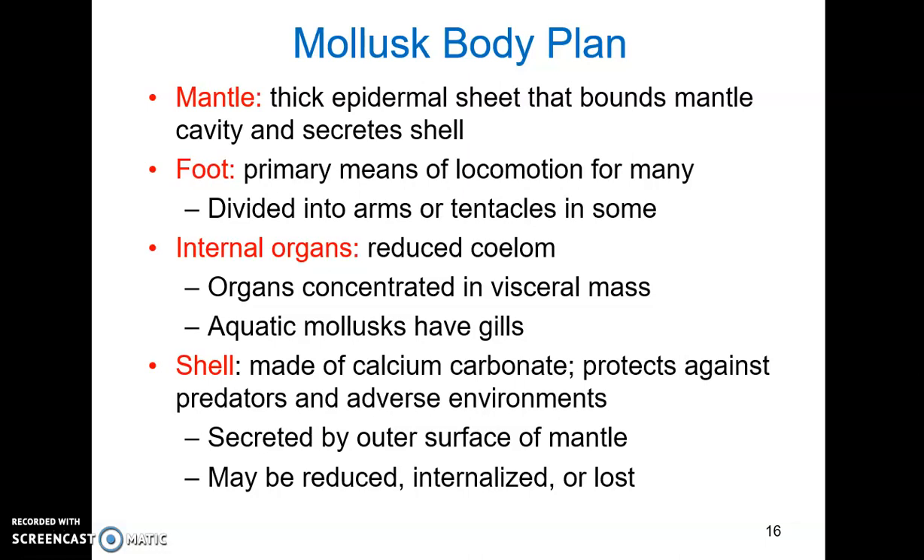Many mollusks also have a shell made out of calcium carbonate, chitin, and proteins. It protects against predators and adverse environments. This shell is secreted by the outer surface of the mantle. There's an outer portion composed of densely packed crystals, and an inner layer which is nacre or mother of pearl — much smoother against the body of the mollusk. The shell has been reduced, internalized, or outright lost repeatedly in different groups of mollusks, so it's clearly not an essential structure, though it can be beneficial when found.